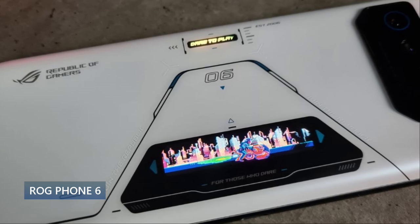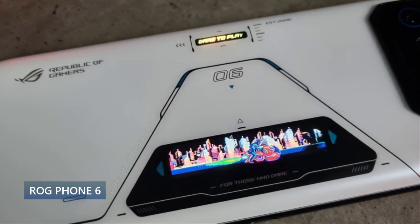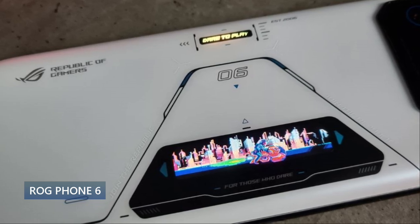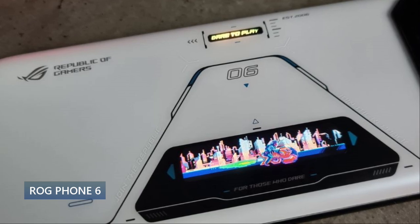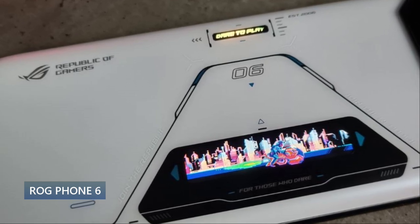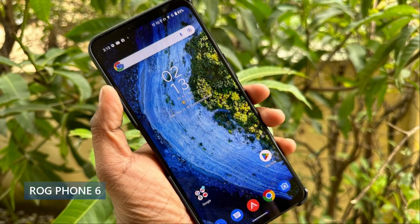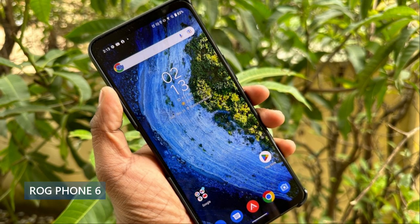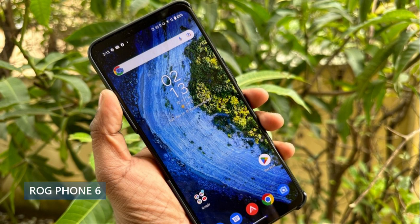It runs Android 12 with the Snapdragon 8 Gen 1 Plus chip. You have 128 gigs of internal storage and 8 or 12 gigs of RAM, going up to 512GB storage with 16 gigs of RAM in the top model. You also get the headphone jack with stereo speakers featuring two dedicated amplifiers, and they sound absolutely amazing — excellent quality speakers.